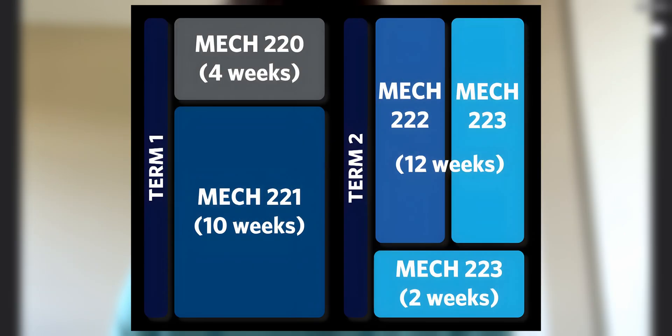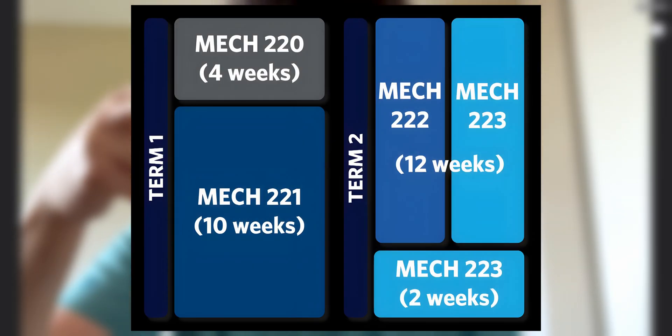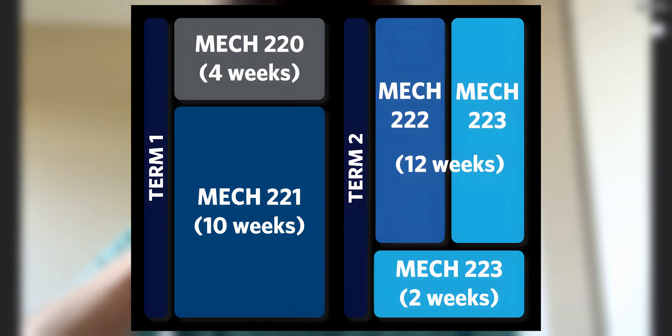So MEC 2 is what it's called, and it's a bit unusual. In total, the course codes I took were MEC 220, MEC 221, MEC 222, MEC 223, and MEC 226 — five courses total.